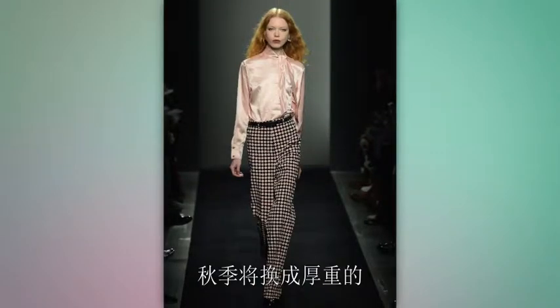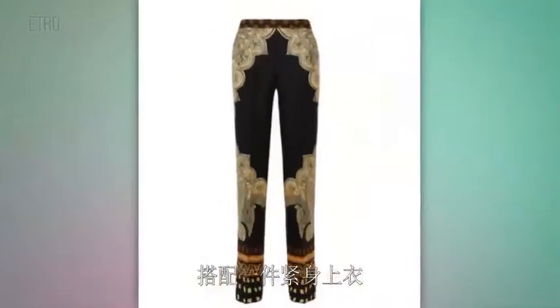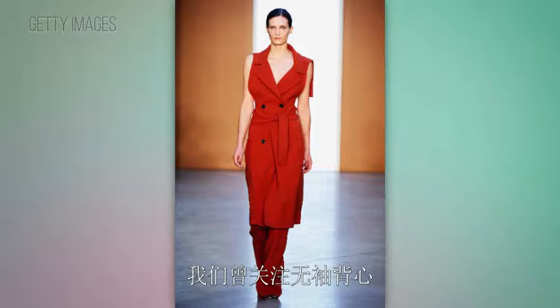If you're tall, go for statement trousers. This summer was all about the wide-leg breezy pant, and the same style is making its way into fall in the form of heavier materials. Pair these bold pants with a fitted sweater for a polished look.